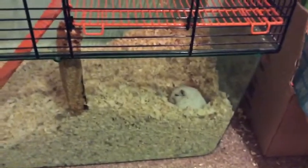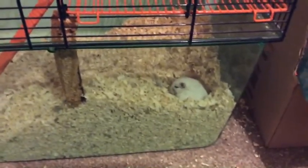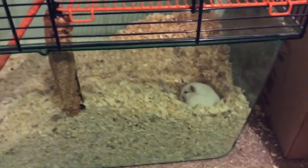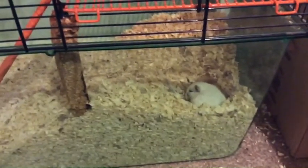I normally give my gerbils about two teaspoons of that. They're just huddled together — sorry for the shaky camera.